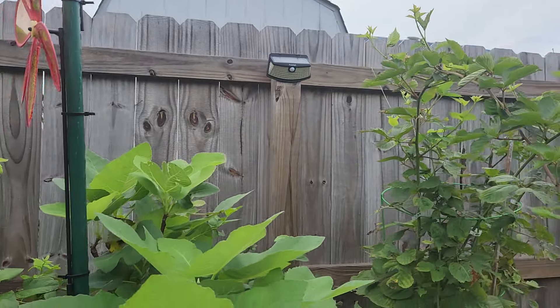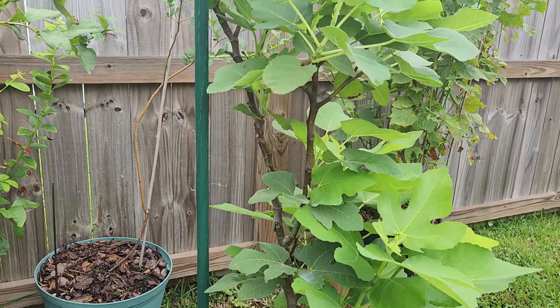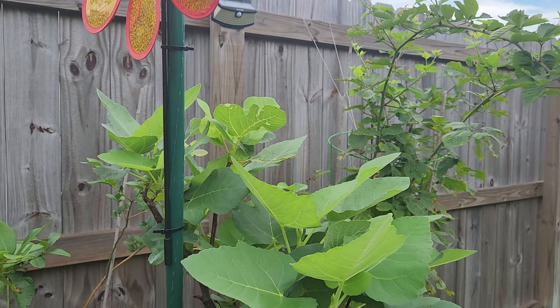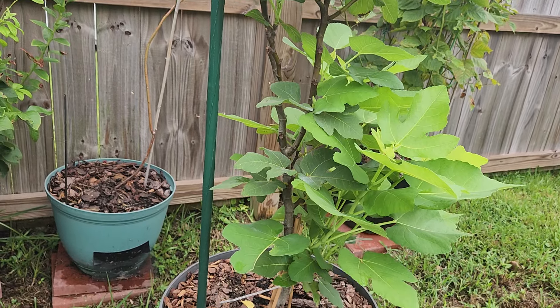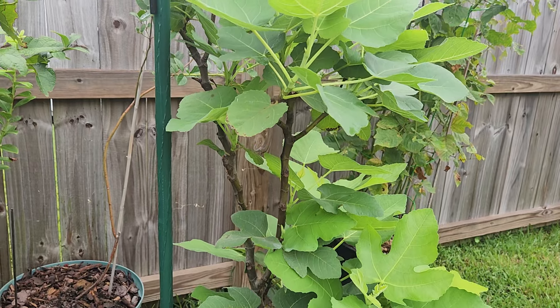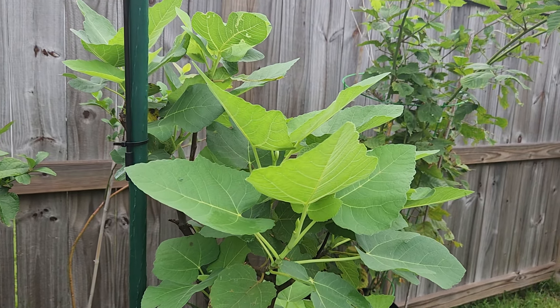Right here, this is that brown turkey fig tree that I was gifted by Miss Linda, the New Orleans gardener. And y'all, it is looking fantastic. I haven't seen any figs on it yet, but it's still little. The leaves are looking great and it's getting full.